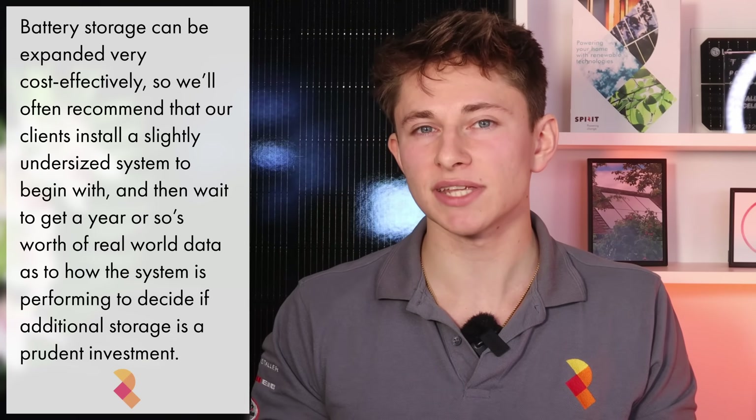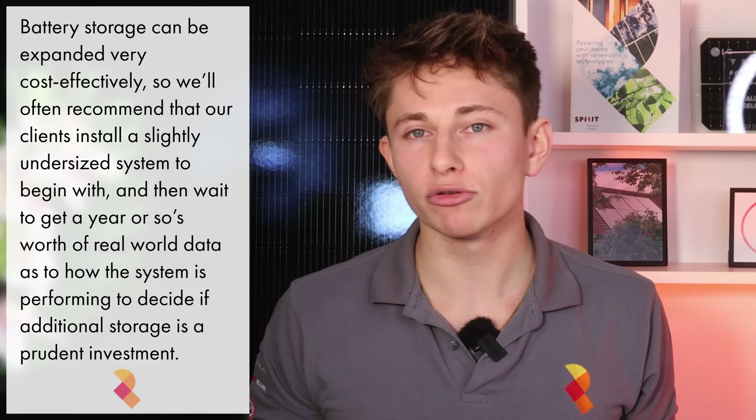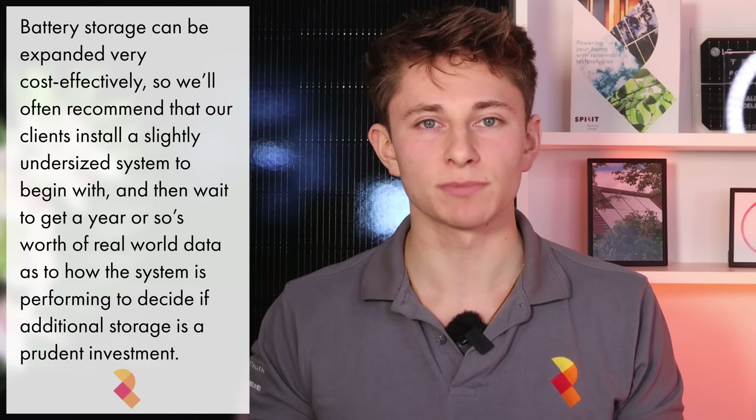So we'll often recommend that our clients install a slightly undersized system to begin with, and then wait to get a year or so's worth of real-world data on how the system is performing to decide if additional storage is a prudent investment.